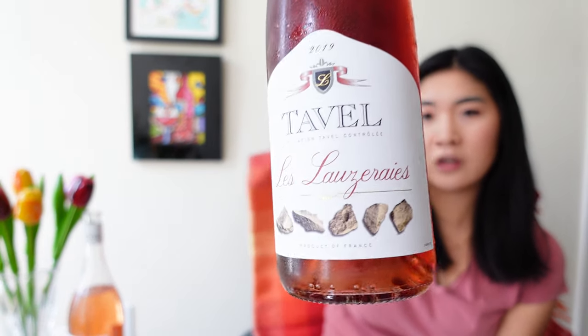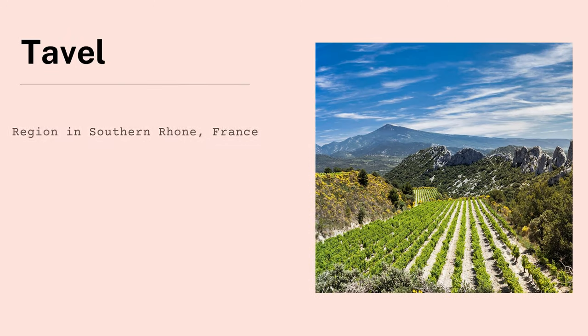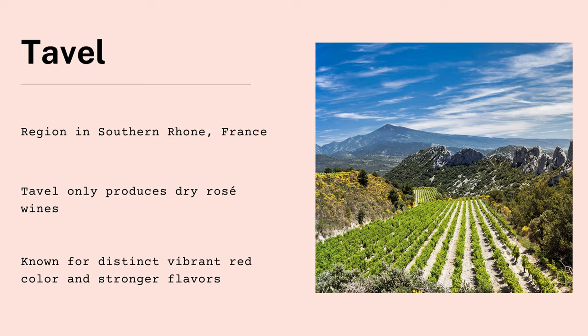This next one is probably on the other side of the spectrum. Look at that color — this is 14.5% alcohol. She's a heavy hitter. Tavel — this is my first time, though of course I've studied it and know about it. It's one of France's most famous rosés. It acts more like a red wine than a white wine; it's kind of spicy and savory.